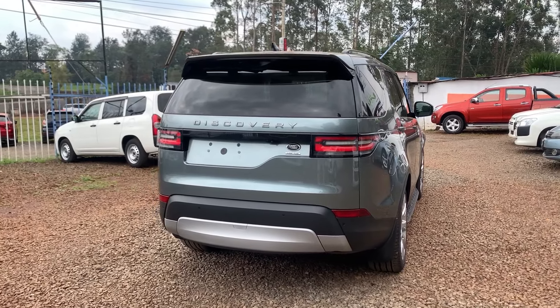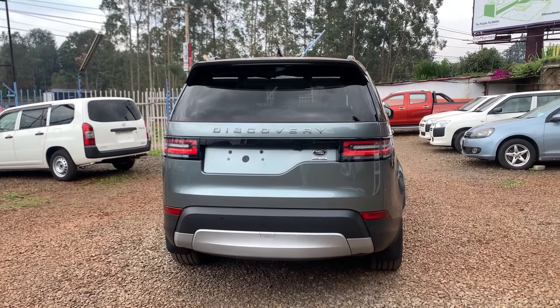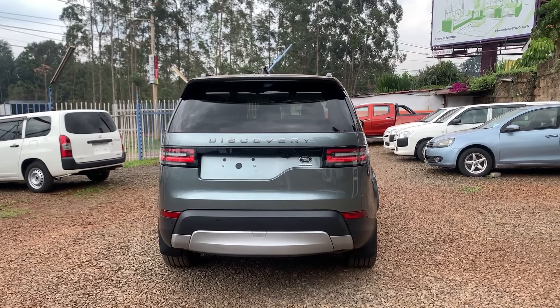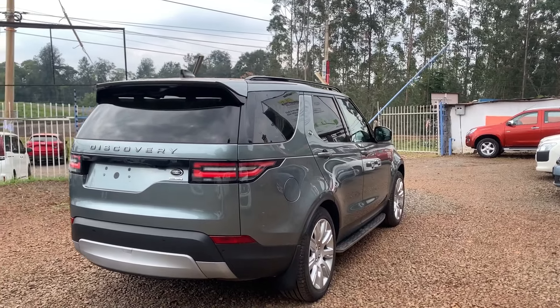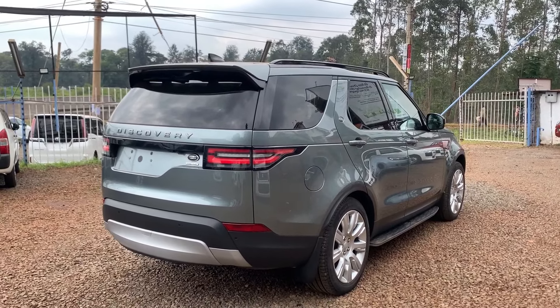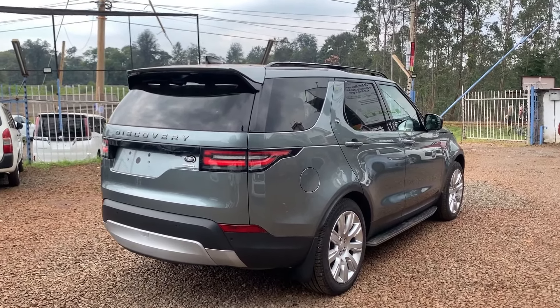Let's start off with the design. There are a lot of changes when it comes to the design of the new Discovery. The headlights are different, the dimensions at the back are also different, and the boxy shape is now fading away very slowly. They have a subtle curvature on the body design of the entire vehicle. Starting from the rear, the hump at the top of the vehicle that was used to increase headroom is now a bit sloped, so you don't really see that boxy design anymore.